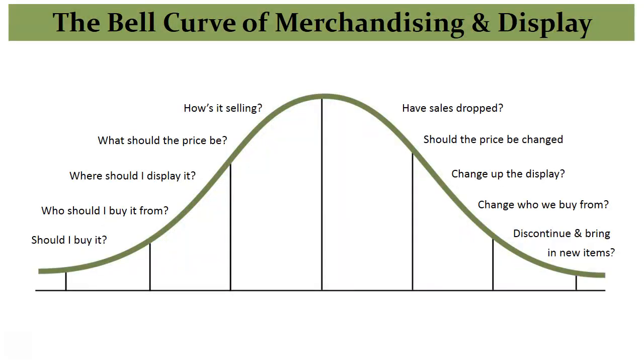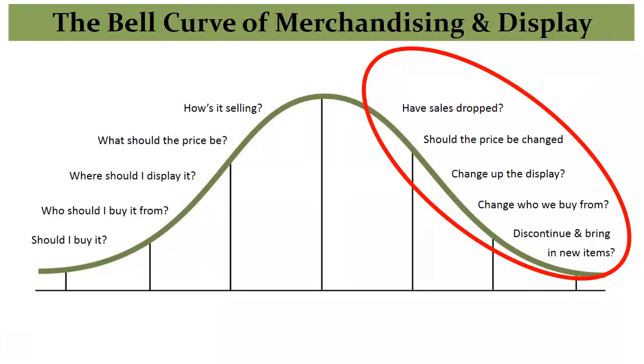In episode 4 we introduced you to the bell curve, where you learn that every product you bring in has at least 10 questions attached to it. Think of the curve as a journey for each product, with 5 questions related to buying making up the first half and 5 questions of merchandising making up the second. It is all about choosing which products to carry and their life cycle in your store.